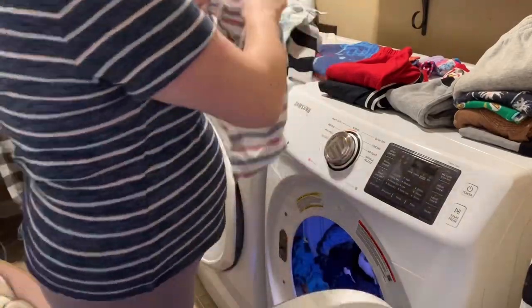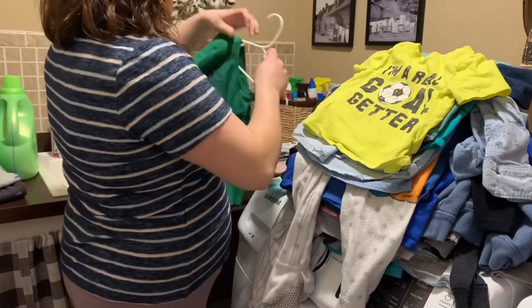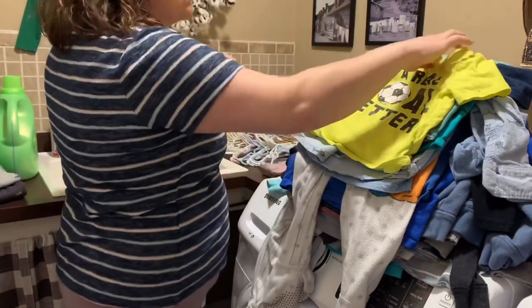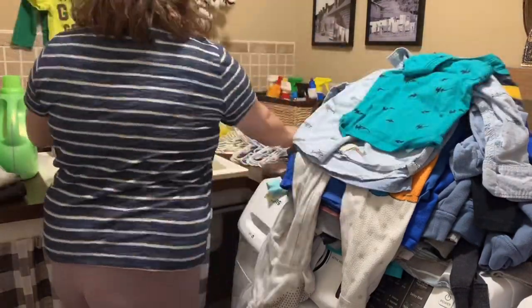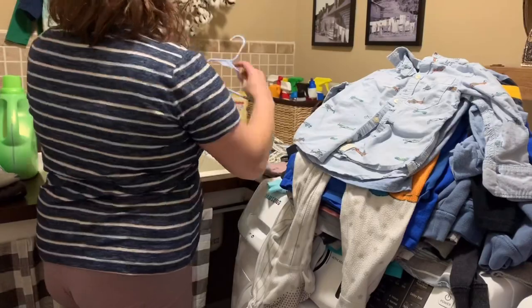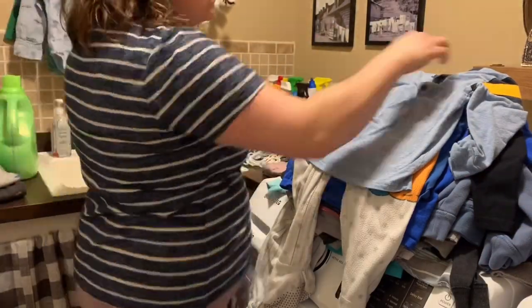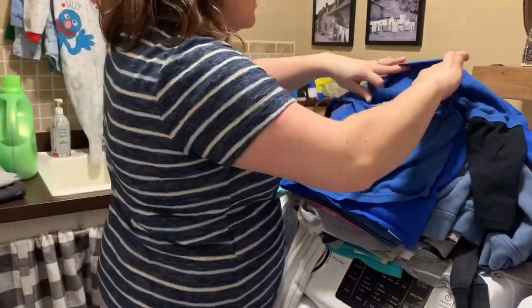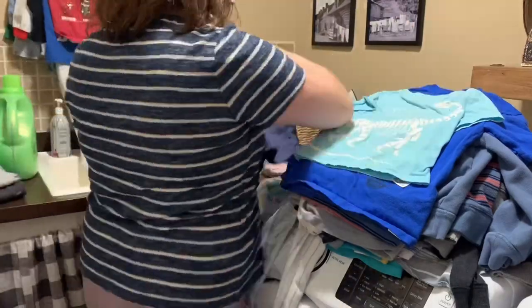I make one pile for my daughter, one for my youngest son, and one for my oldest son. I keep the clothes that need to be hung up separate because I will just go get a bunch of hangers. I have a rack on the wall of the laundry room, and it's really convenient to just hang up the clothes as I go. Then once I'm done, I can take a handful into each of their rooms and put them directly into their closet.